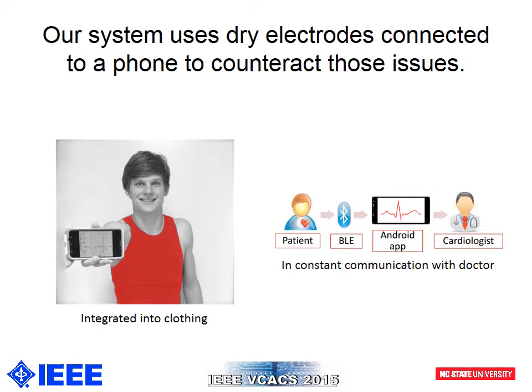Our system was part of a two-semester undergraduate senior design project between four electrical engineering students and three textile engineering students. As part of the specifications, the ECG electrodes needed to be dry and seamlessly integrated and comfortable for the user. Furthermore, the connections between the ECG electrodes on the garment and electrical circuitry needed to be modular so that the electronics could be easily removed for the washing of the garment. All packaging needed to be durable in order to provide accurate and continuous monitoring while remaining comfortable and hassle-free for the user.